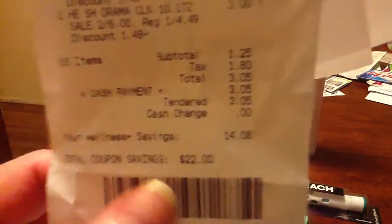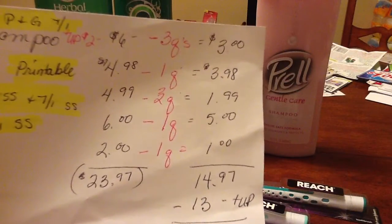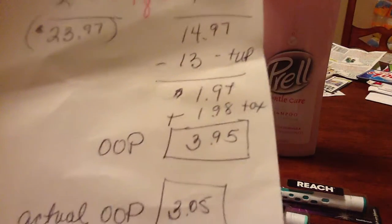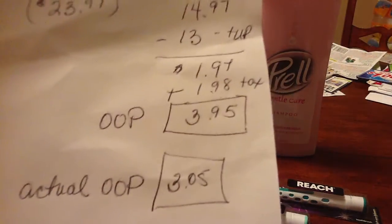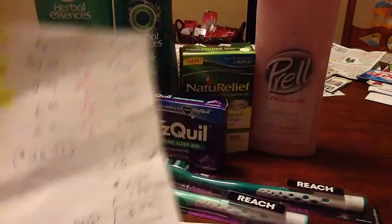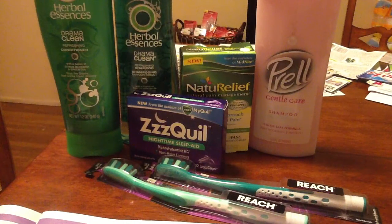Here's my receipt — I paid $1.25, and the tax was $1.80, so I had $22 in total coupons including my UP rewards. After the $9 in manufacturer coupons and the $13 in UP rewards, my total was $1.25. I had estimated $1.97, and tax came out to $1.80. My total out-of-pocket for this transaction was $3.05.